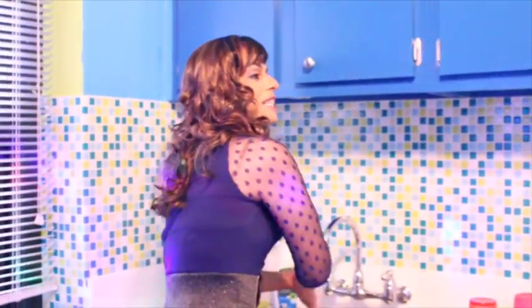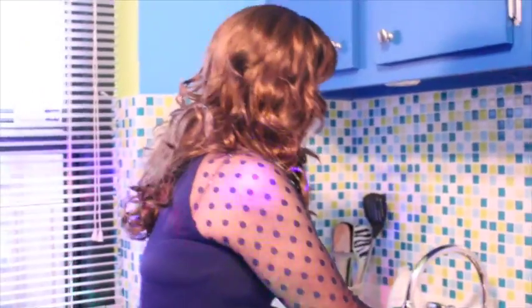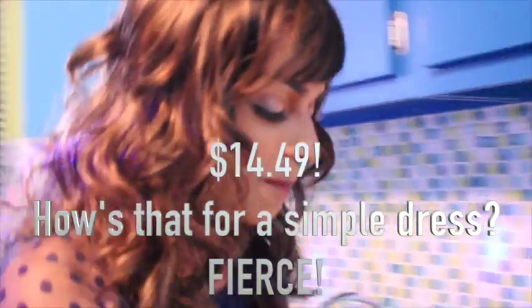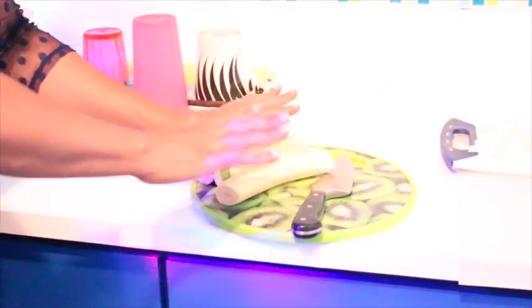You ever go shopping and you see something and you just gasp? It was $14.99 and it had a little discount — it was like $14.49. You can't beat that. So these are just going to stay here like that.